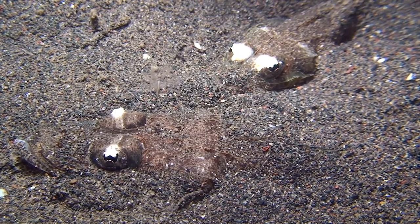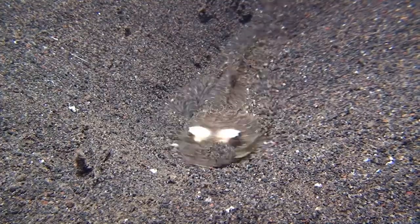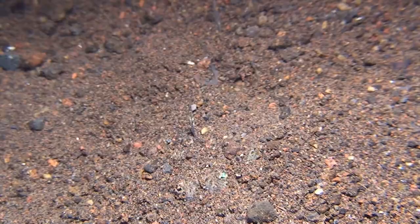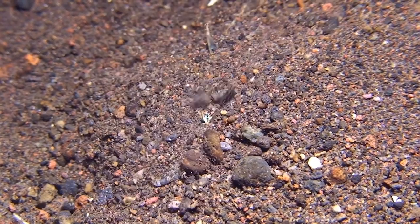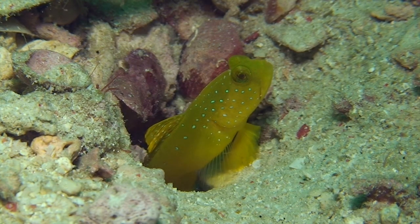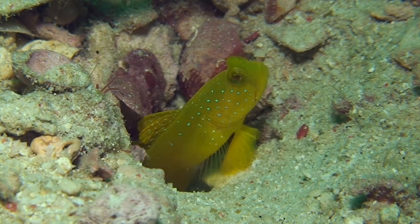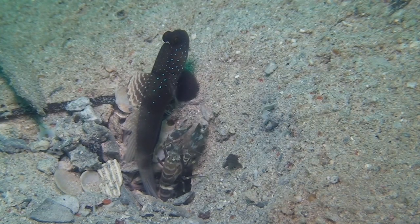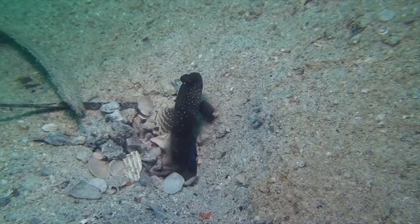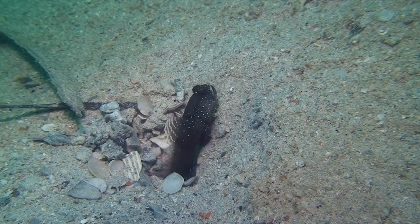They use their body structure to hide in the sand alongside blind shrimp. The shrimp make the hole for the goby in exchange for protection. When danger threatens, the fish gives a signal via its tail to the shrimp's tentacles and together they flee into the hole.